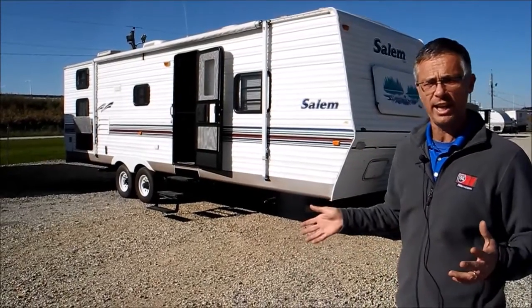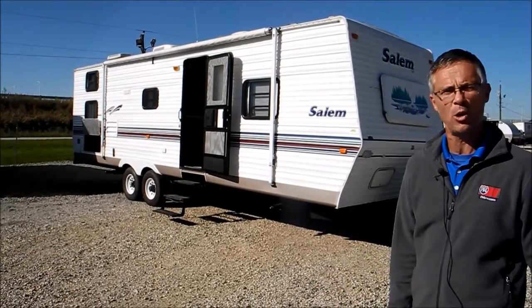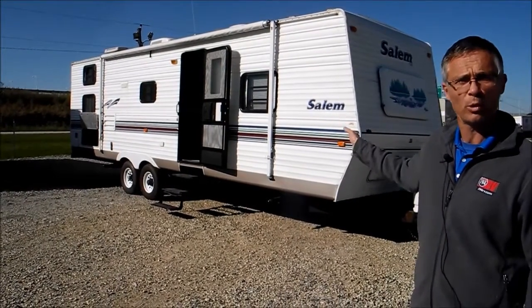This trailer just came in on trade and we're going to sell it as-is, meaning we're not going to check any of the systems. We're just going to let the future owner buy it as-is and they can check it out on their own. But that should be a good opportunity to get a trailer like this for a great low price.